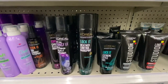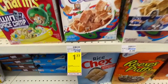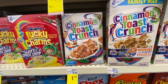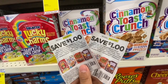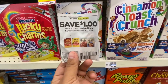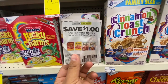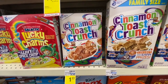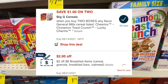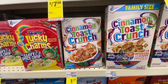Next up is General Mills cereal, on sale this week for $1.77 each. I'm picking up six to equal about $10. I'll use two $1 off two manufacturing coupons from this week's Smart Source, one $1 off two Cheerios manufacturing coupon from Smart Source, and a $1 off two General Mills digital manufacturing coupon that normally glitches and comes off. I also have a $1.20 off breakfast CRT, which should make each box just 77 cents.